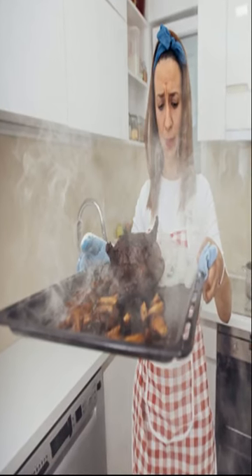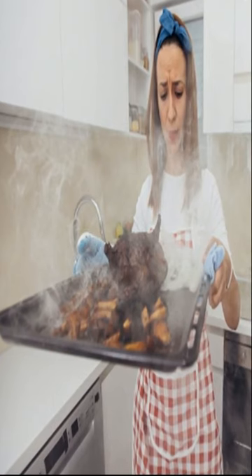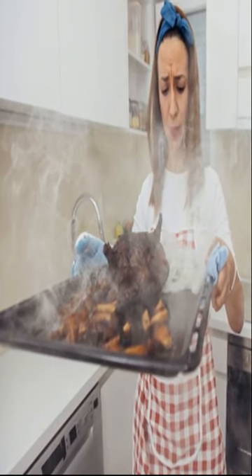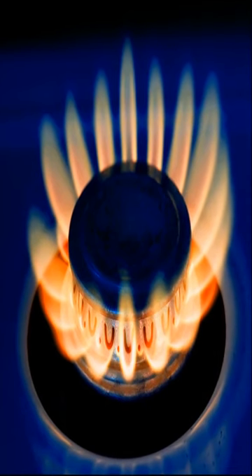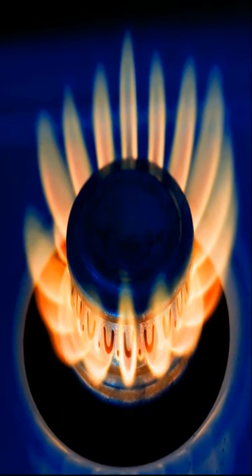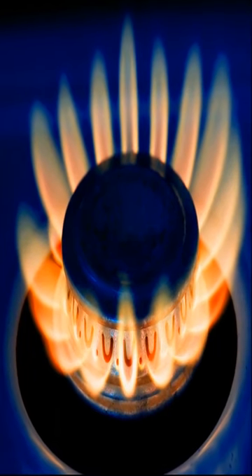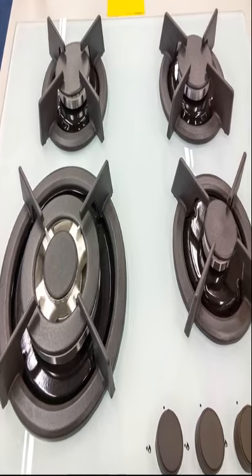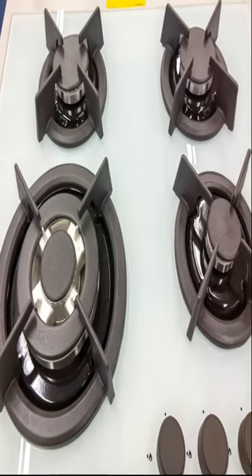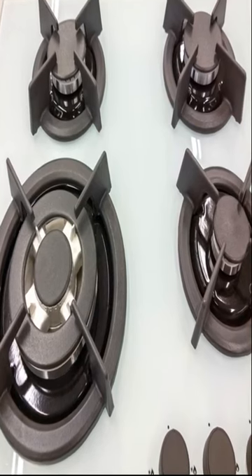Why is my gas oven burning the base of my food? Gas ovens have become popular with homeowners because they can cook food more evenly than their electric counterparts. What also makes them popular is their stove tops can be used when the power goes out. But even gas ovens can have their problems, and one of these issues is the oven burning the base of the food. There are a few reasons why your oven is burning your food.